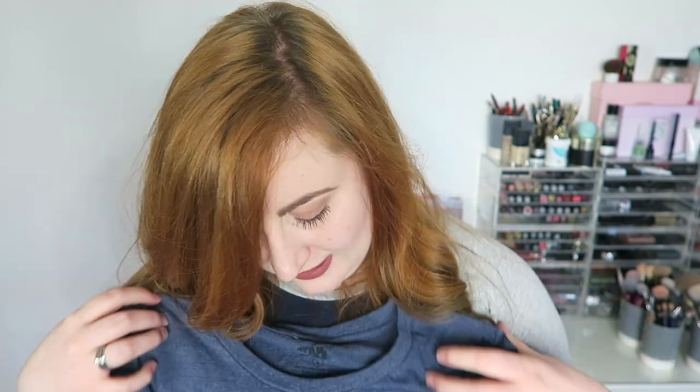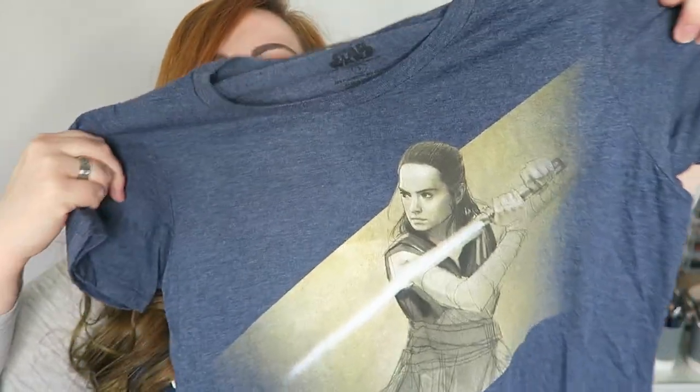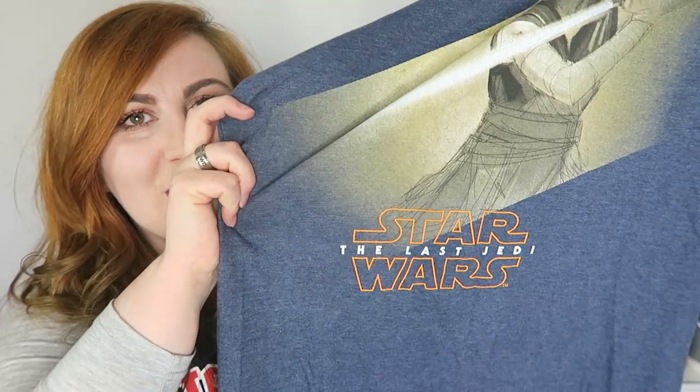Scott and I both bought the rings — very cute as a couple. We also both got this t-shirt but he got the green version that had Finn — I think it's got Finn and Rey on it — and mine just has Rey on it, so I got the blue one. I think this was technically the women's one and the green one was the men's one. It says 'Star Wars: The Last Jedi' on it, so I've now got Rey from two different films on two different items of clothing.